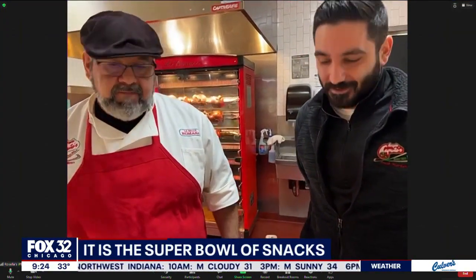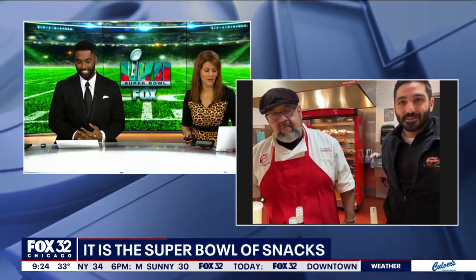Everything looks so good. We want to thank you guys for joining us this morning — looks like a great spread. Wish we were there. Happy Super Bowl weekend! Hope you guys get a lot of people coming in to take advantage of that delicious food. Good to talk to you.